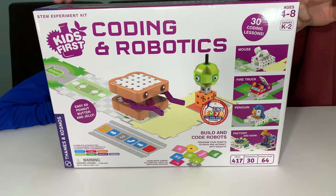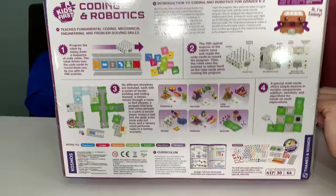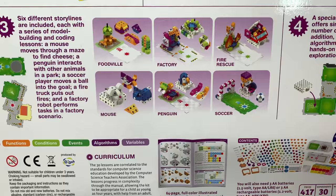Flipping the box around, it has some basic directions on what comes in the box. You have your building platform which has a speaker and an output gear. There are six scenarios that this set comes with: Foodville, Factory, Fire Rescue, Mouse, Penguin, and Soccer!